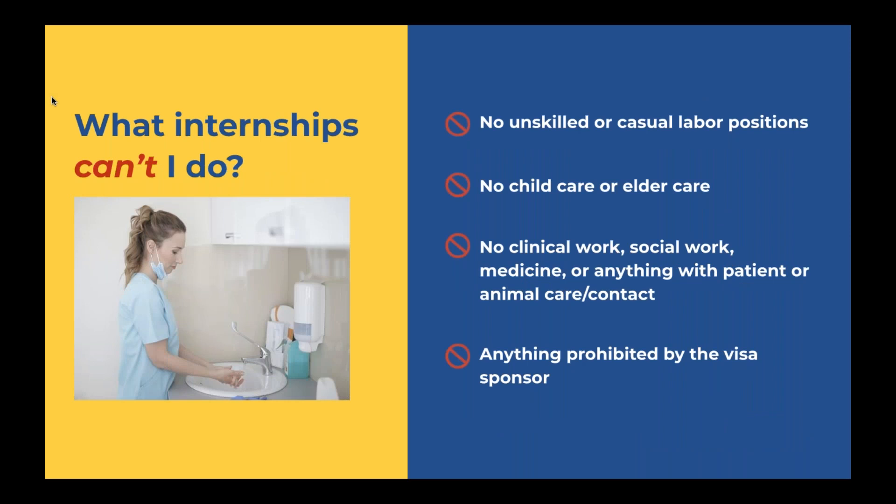What internships can't you do? InterExchange does not sponsor any unskilled or casual labor positions. We also do not sponsor child care or elder care, no clinical work, social work, anything in medicine, or anything with patient or animal care or contact. Essentially anything prohibited by the visa sponsor. The internship program is meant for cultural exchange and professional development — it's not meant for ordinary work purposes. If your internship falls under clinical or social work, there may be other visa categories that work better for you.